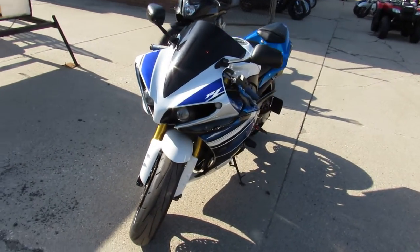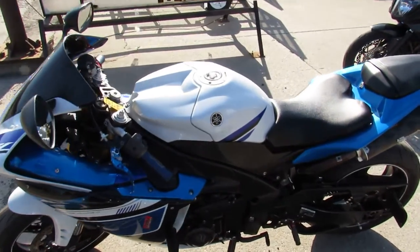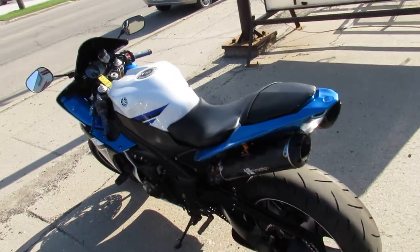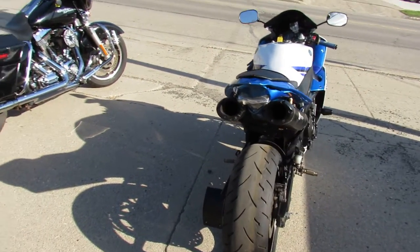Thousands of dollars in extras on this bike, guys. It's got a Power Commander 5 — not a 3, a 5. Two Brothers Carbon Fiber Exhaust, frame sliders, CRG levers, custom license pipe mount, MadMoto rear sets. I mean, this thing has it all.